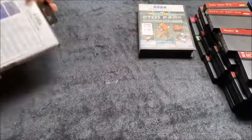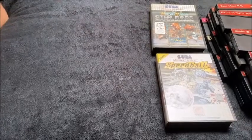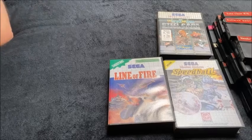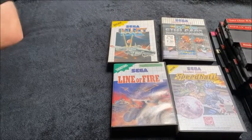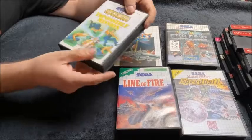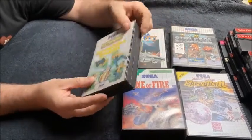Speedball — that's got its manual, so that's complete. Line of Fire, that's boxed with no manual. Galaxy Force, that's boxed with manual. Impossible Mission, boxed with manual, and there's a sticker in saying it was £36.27 at one stage.